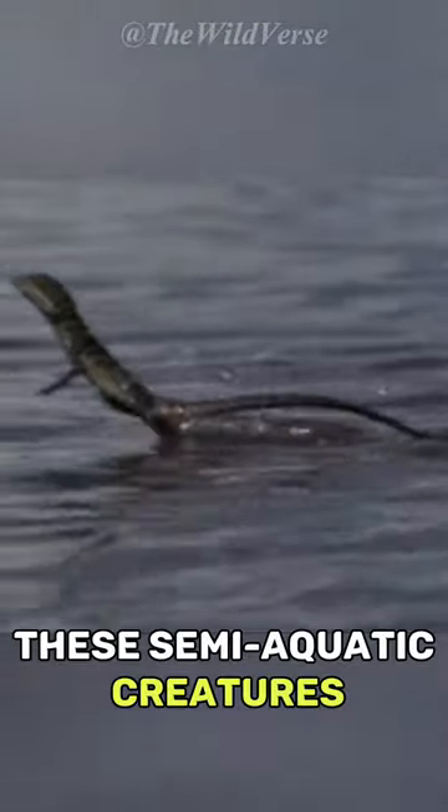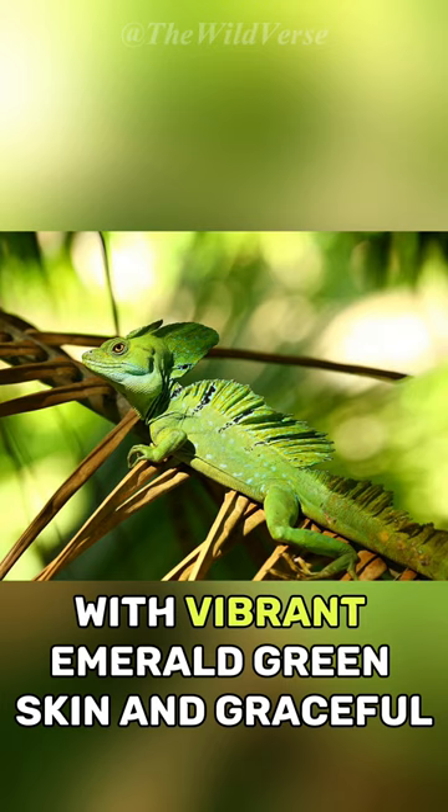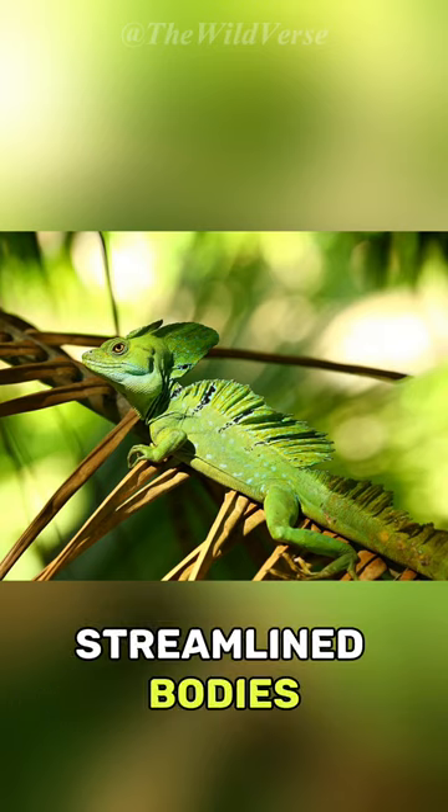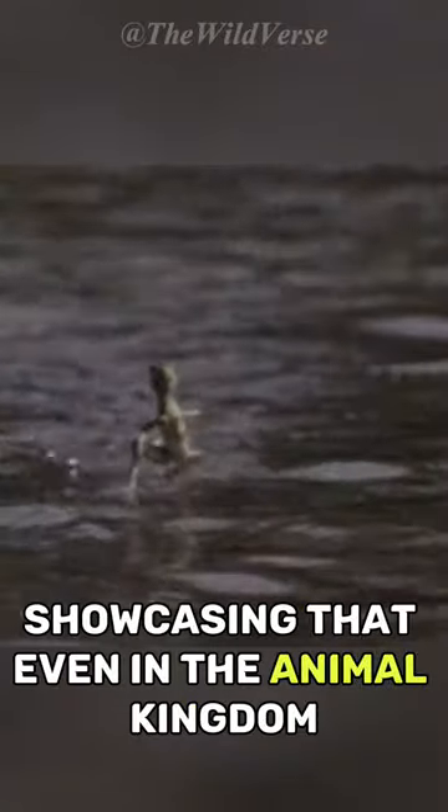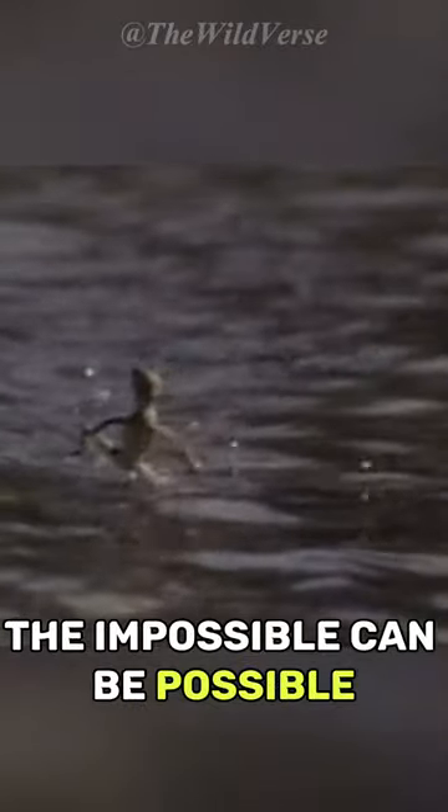These semi-aquatic creatures with vibrant emerald green skin and graceful, streamlined bodies are a testament to nature's ingenuity, showcasing that even in the animal kingdom, the impossible can be possible.